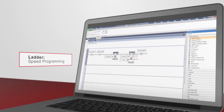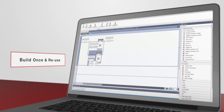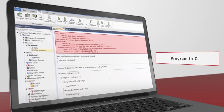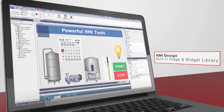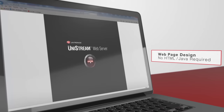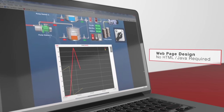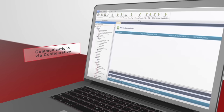Our award-winning, high-functionality and user-friendly software enables you to build your control application. Design HMI screens and web pages, as well as configure hardware and commission communications — all in a single development environment. This reduces your programming time and optimizes productivity.